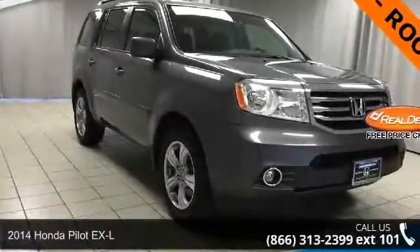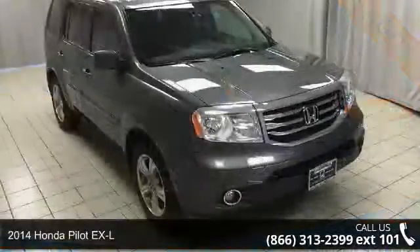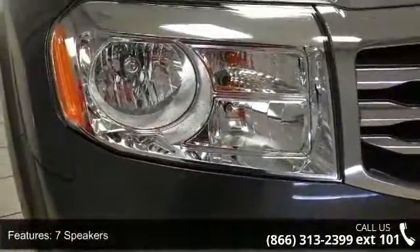Arrive in style with this 2014 Honda Pilot XL — this may be the set of wheels you've been looking for. Enjoy these notable features: 7 speakers, MP3 decoder, radio data system, and XM radio.